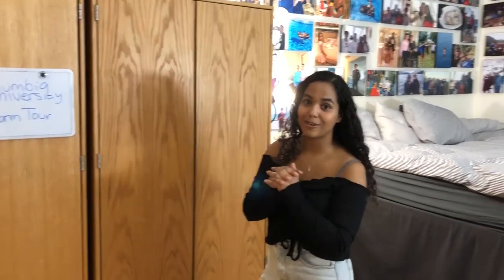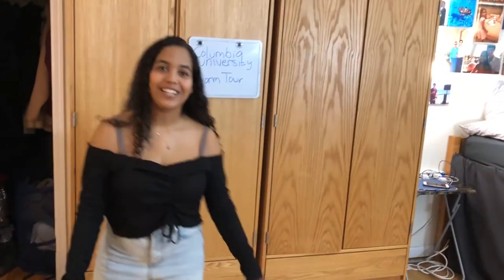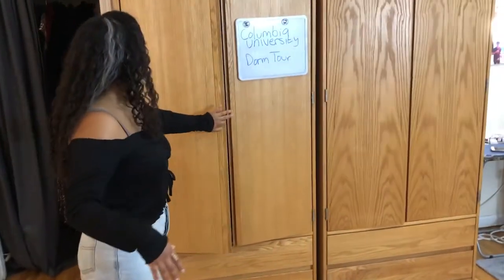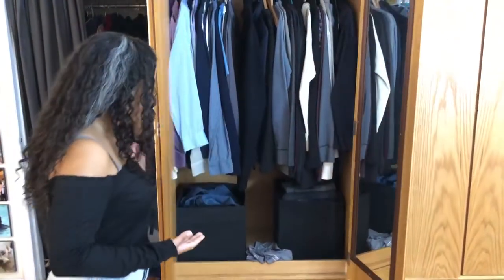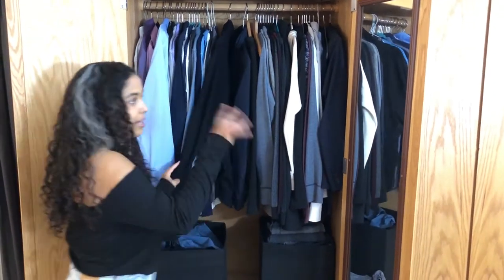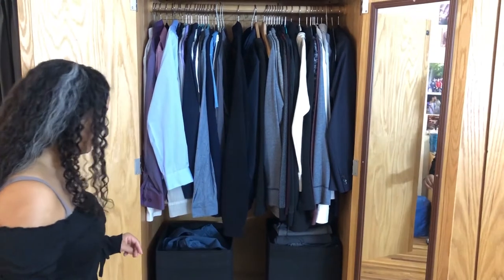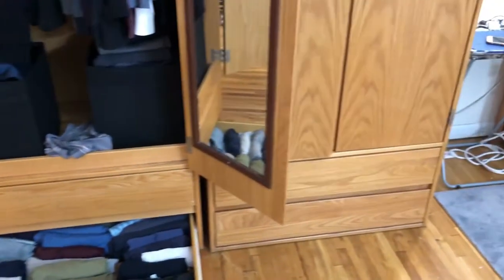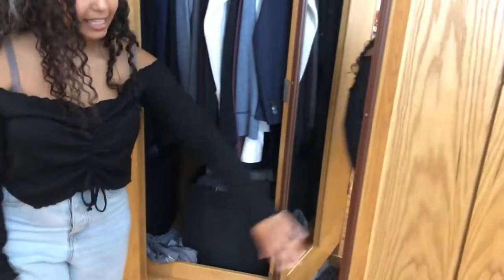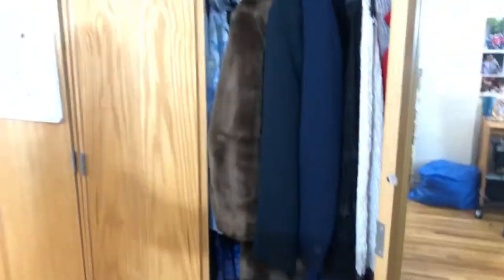These are the closets — I'm going to show you Justin's because mine are a wreck. Justin keeps it nice and clean, especially after watching Marie Kondo. These are the wardrobes they give you. Justin hangs up his shirts and sweaters; they have a mirror on the door. In the drawers he rolls all his shirts — it's really nice and neat. We also got some organizers from IKEA.